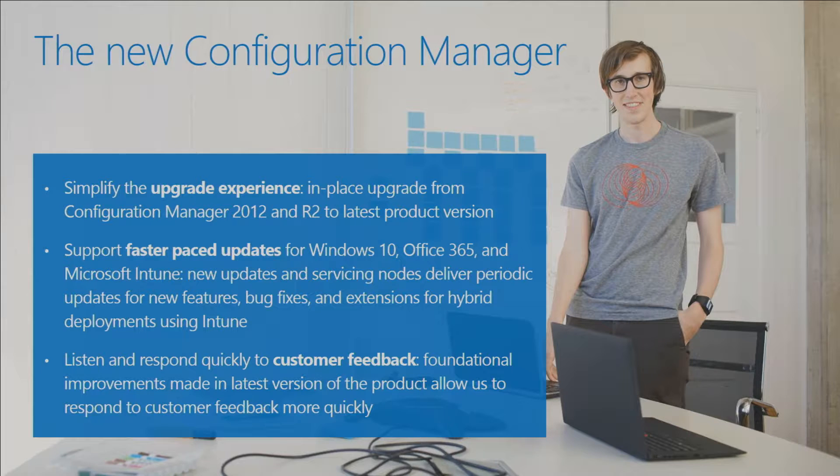One of the great advantages of this faster release mechanism is that we're able to listen and respond quickly to customer feedback. My very role is representative of that — I work for the Customer Acceleration Team, an outreach part of the product group, working with customers, listening to their concerns, ideas, and blockers, and feeding those directly back into engineering. We're able to put those changes into the product much quicker because we have that three-times-a-year release schedule.